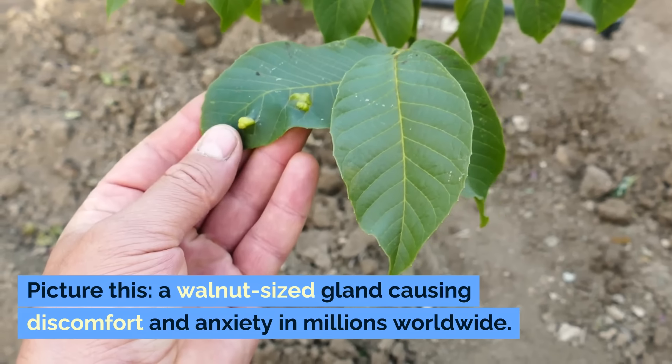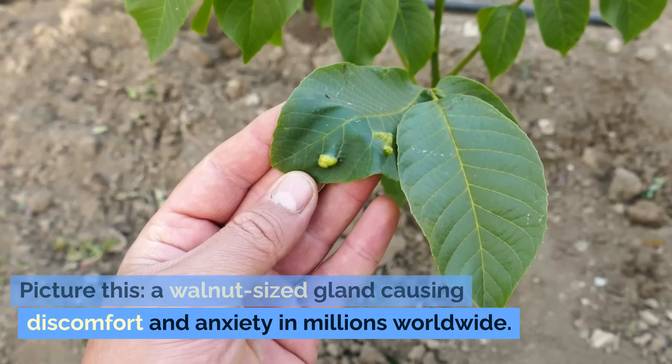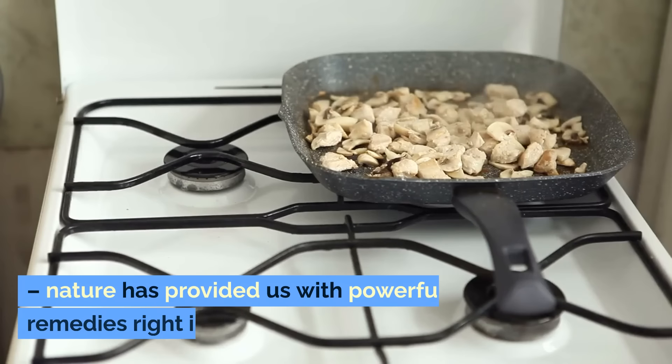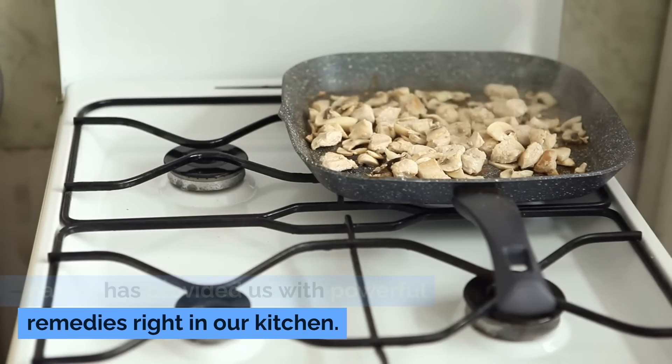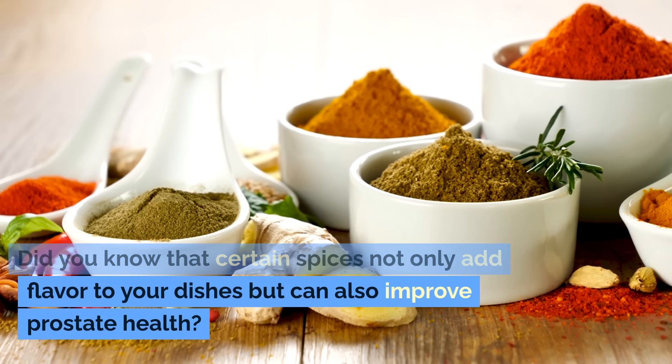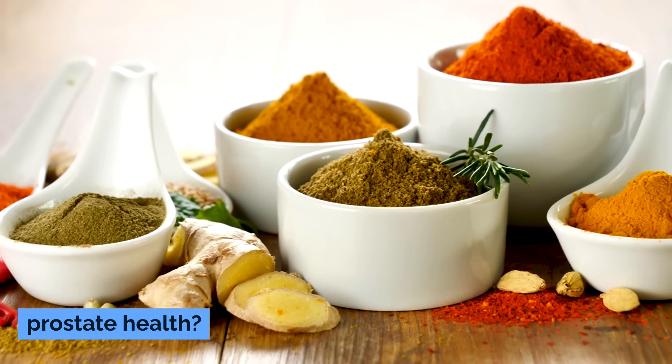Picture this: a walnut-sized gland causing discomfort and anxiety in millions worldwide. But here's the good news — nature has provided us with powerful remedies right in our kitchen. Did you know that certain spices not only add flavor to your dishes, but can also improve prostate health?